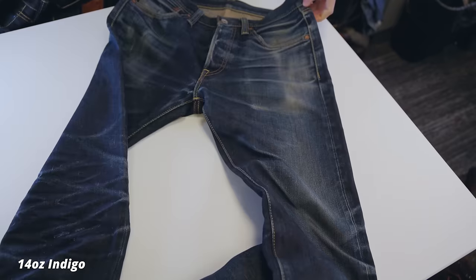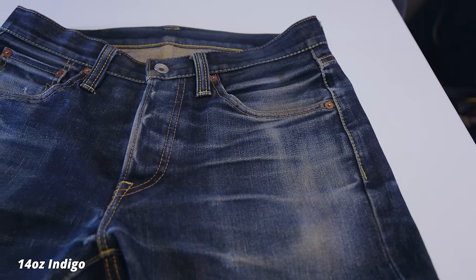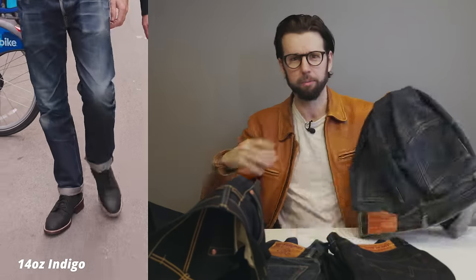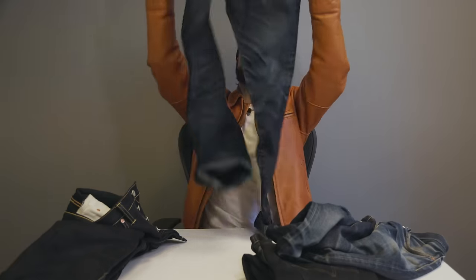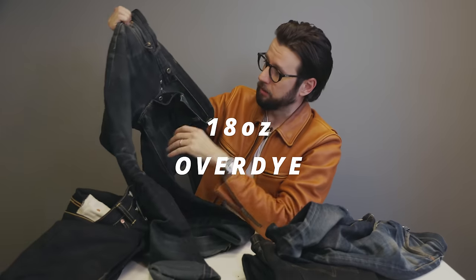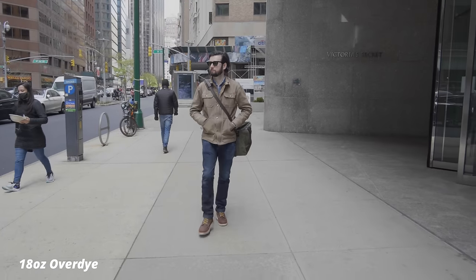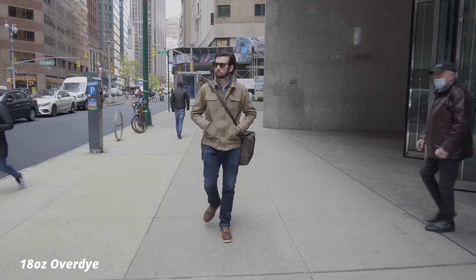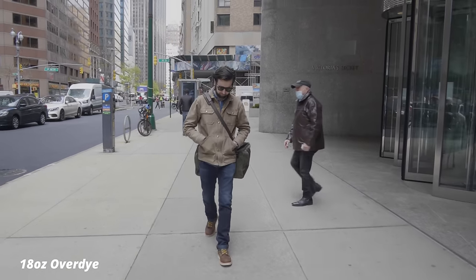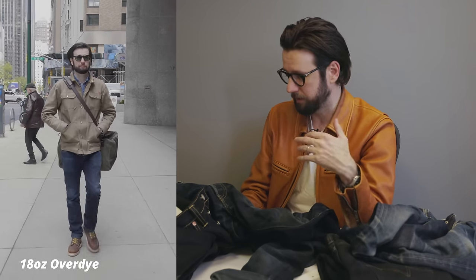You can also see my relatively ugly cell phone fades in the pockets, which I'm sure people in the comments are already complaining about. Continuing here, we have the 18-ounce Overnight. These are actually the oldest pair of Ironhearts that I had — the first pair I started with. When you're getting into selvedge denim, especially heavyweight selvedge denim, starting off at 18 ounces is kind of nuts.